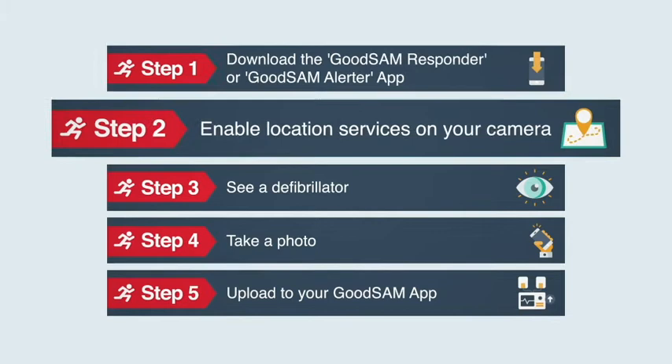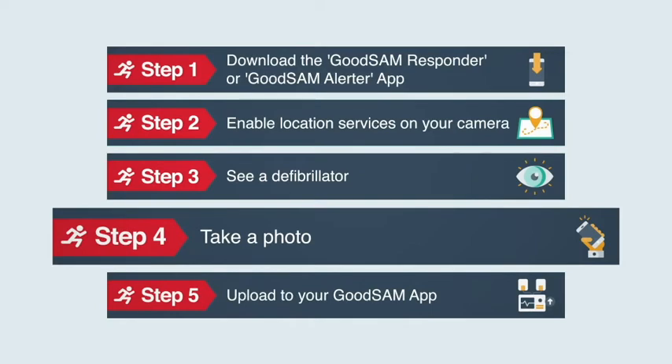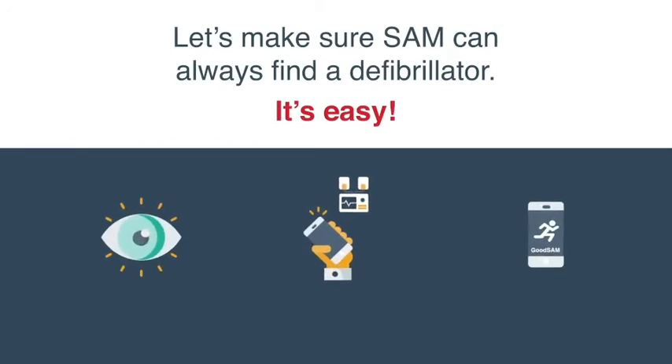Enable location services on your smartphone camera, and then when you see a defibrillator take a photo of it. Upload it through the Good Sam app and it appears on our mapping system. It's as simple as that: see it, snap it and app it.